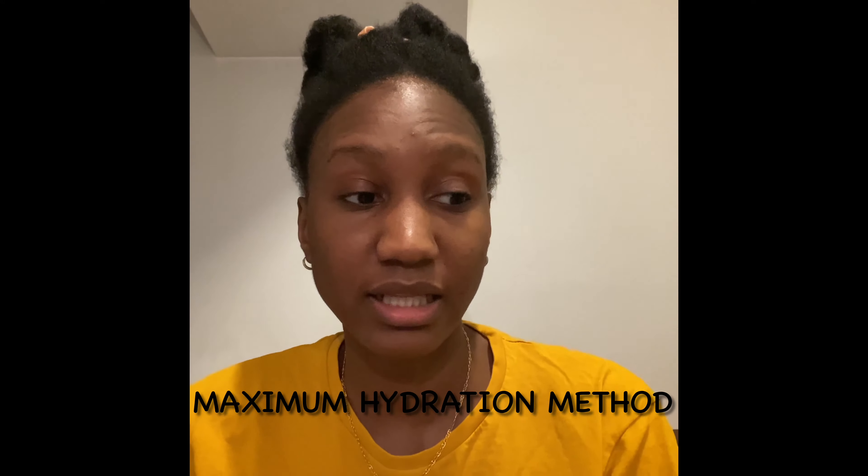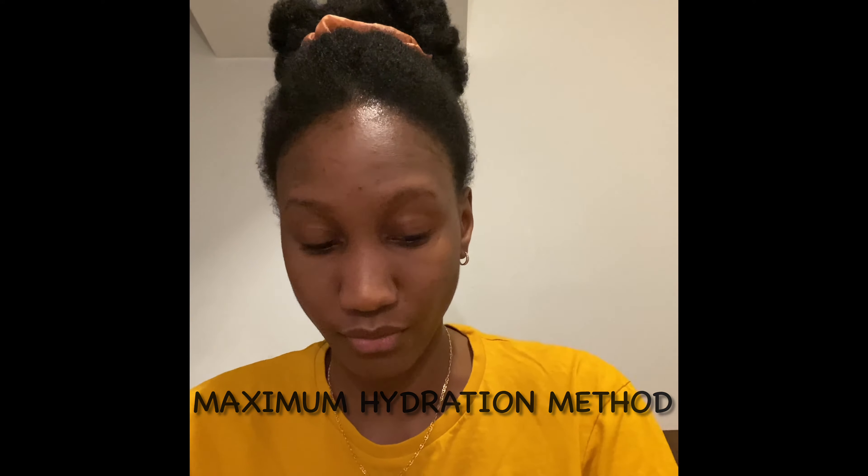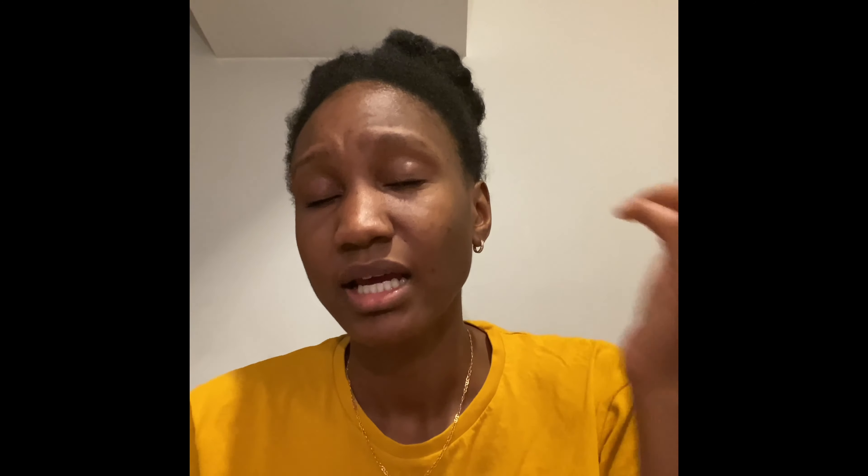I found out later that these clays can be used for your skin as well — for facials, masks, and cleansers — because the clays detox your skin as well as your hair and scalp. They're supposed to give you maximum moisture. People pretty much get these clays because they cleanse your scalp and hair, and once you rinse them out your curls have so much moisture like never before.